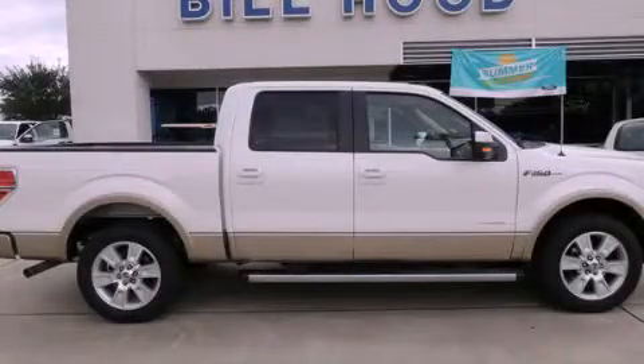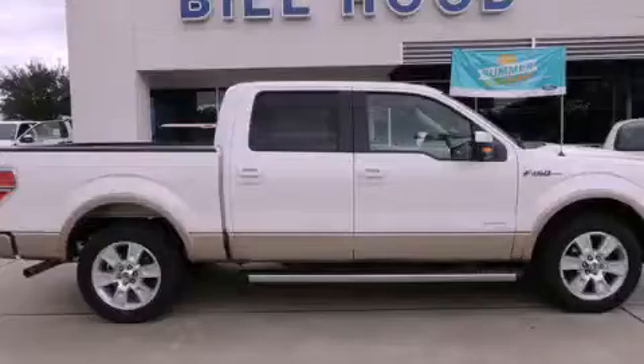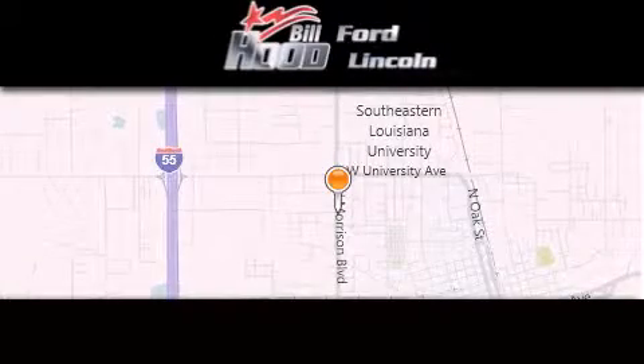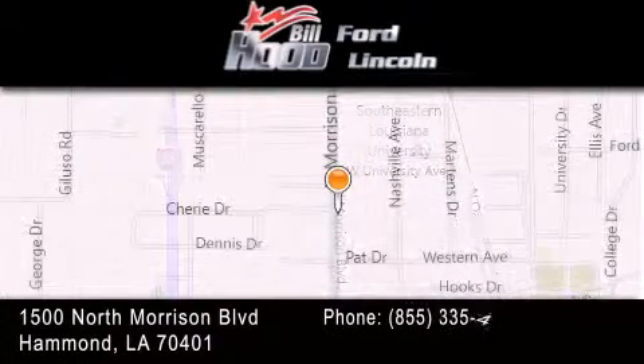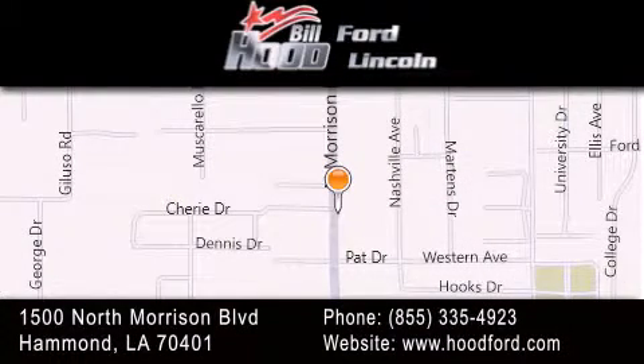Stop by today and test drive this vehicle for yourself. Bill Hood Ford is dedicated to doing everything possible to ensure that the experience you have selecting your next vehicle is as pleasant as possible. We're located at 1500 North Morrison Boulevard in Hammond.